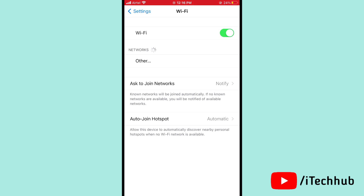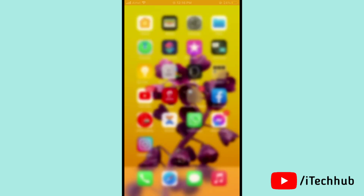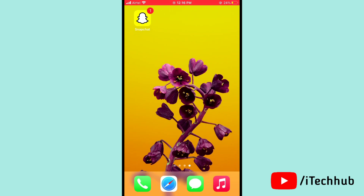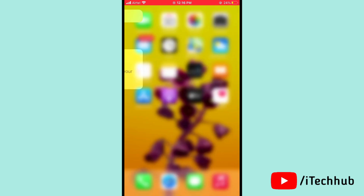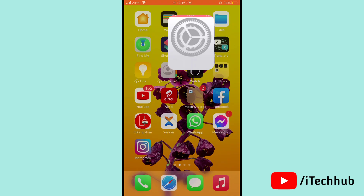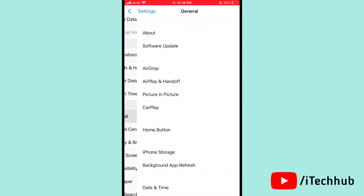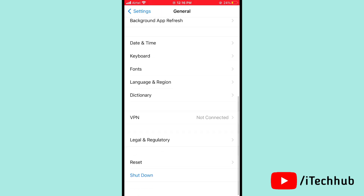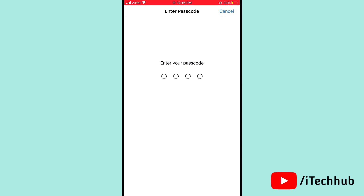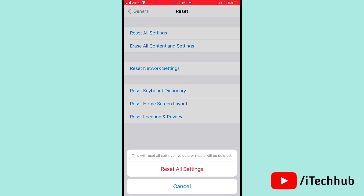The seventh solution is to reset all settings on your iPhone 12, 12 Pro, 12 Pro Max, and 12 Mini. Open Settings, scroll down and tap on General. In General, tap on Reset, then select Reset All Settings. Enter your passcode and confirm Reset All Settings. This should easily solve your problem.